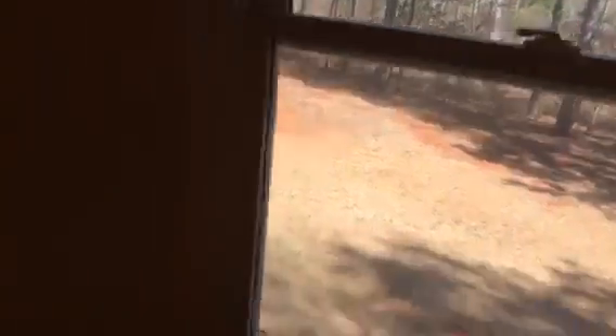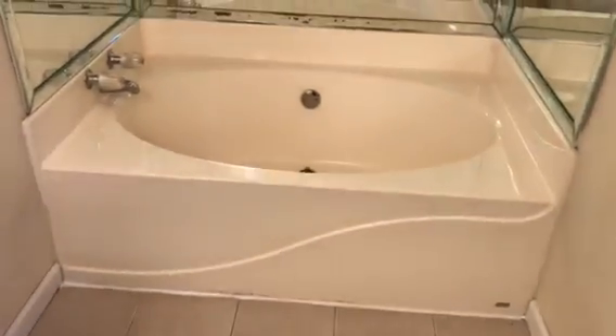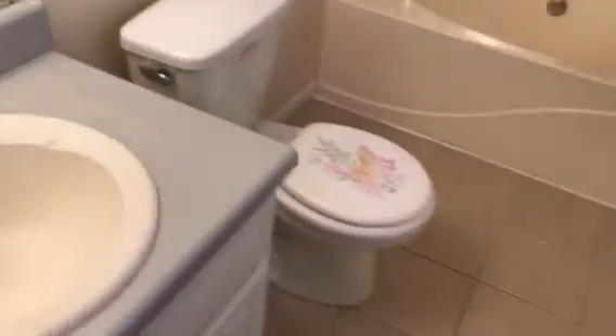This is your master bedroom off the back. You've got a walk-in closet and double windows off the back with a great view of the backyard. As you walk in you've got your garden tub and tile floors.